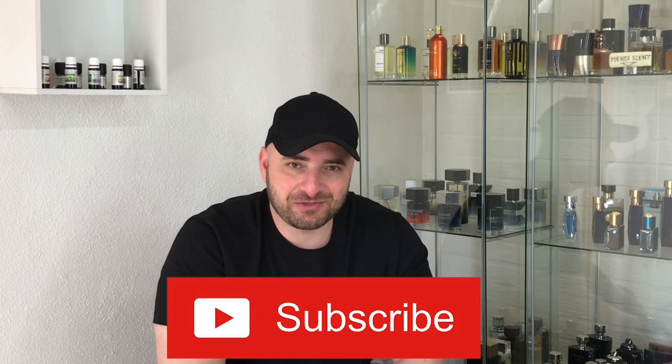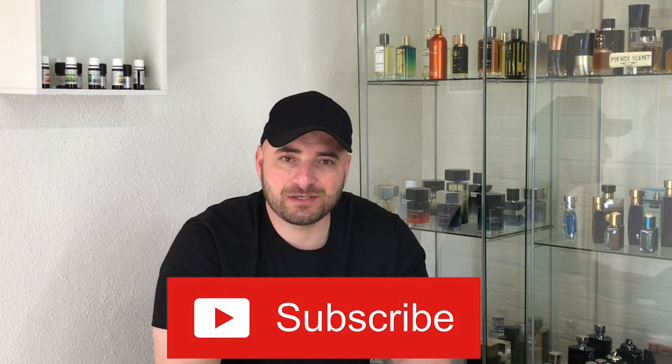Don't forget to subscribe to the channel. That was today's video — I hope it was useful. If you have any opinions, suggestions, or questions, let me know in the comments below. I will answer you. See you in another video.